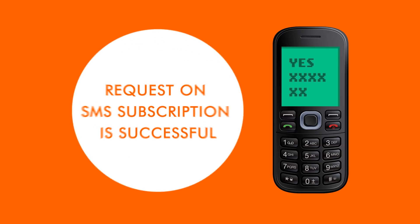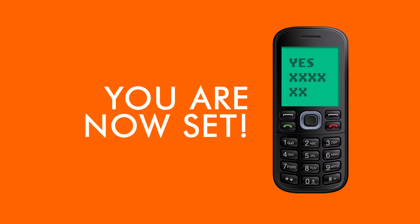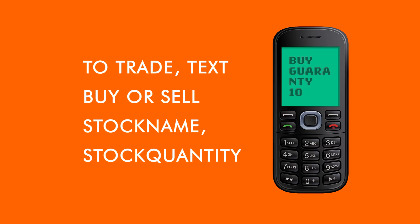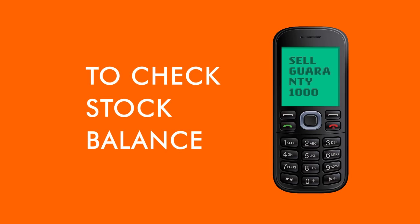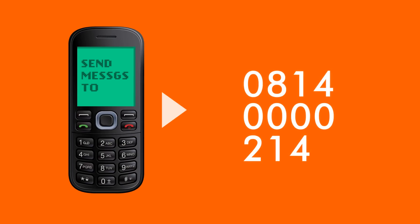When you receive a confirmation acknowledging your subscription request, you're all set to begin trading through SMS. To place your trade, text BUY OR SELL, STOCK NAME, STOCK QUANTITY. For example, BUY GUARANTEE 1000 or SELL GUARANTEE 1000. To check your stock account balance, text BALANCE and your CUSTOMER NUMBER. To check your stock portfolio data, text STOCK and your CUSTOMER NUMBER. Remember to send all messages to the number flashing on your screen.